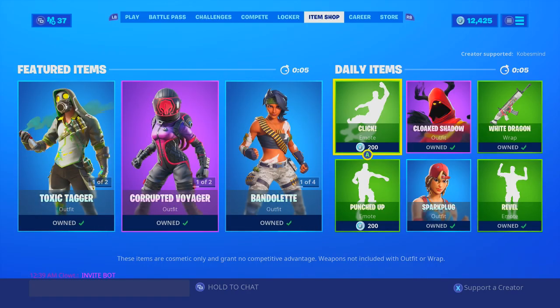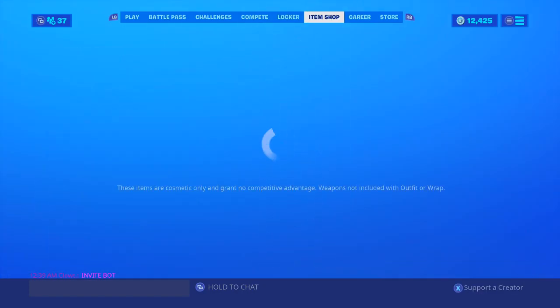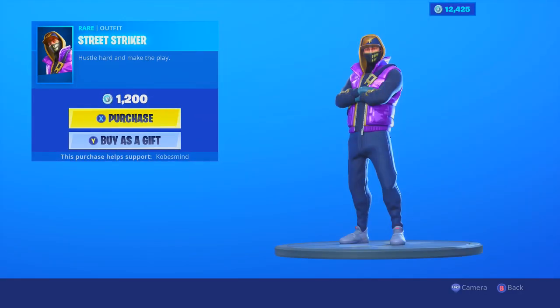What is up everybody, it's Cobs here with the October 8th item shop. If you guys could use my code Cobs, let's see what we get in today's shop — hopefully it's something good. The Street Striker...